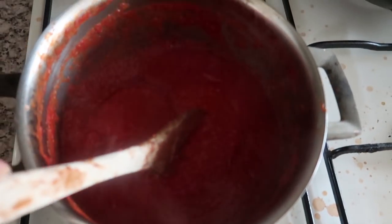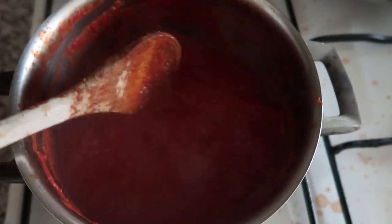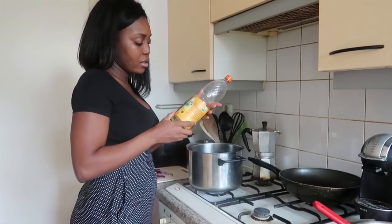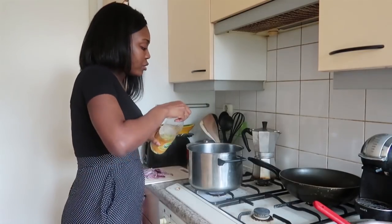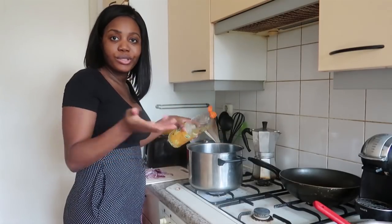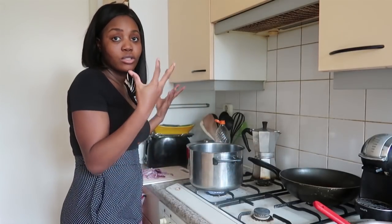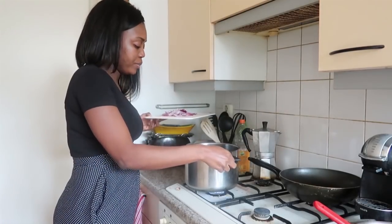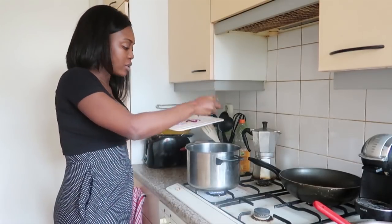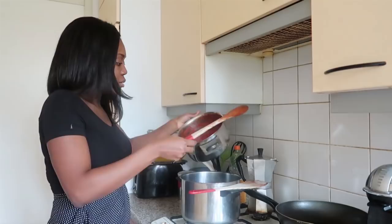You can see the tomatoes have evaporated — it's gone from watery all the way down to a thick puree. This is what you're going for. Now we can start frying the stew. I'm using sunflower oil. I don't like my stew to be super oily so I don't put too much, but you can put as much as you want. Let the oil get really hot, then put in your onions, and then pour in the tomato paste.